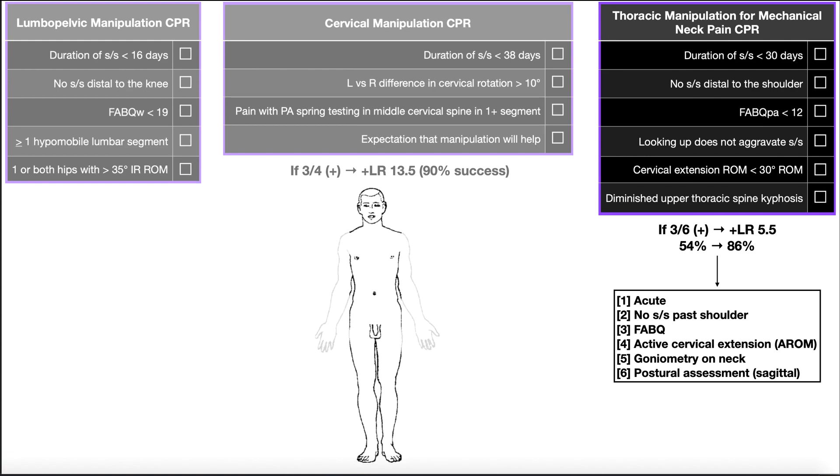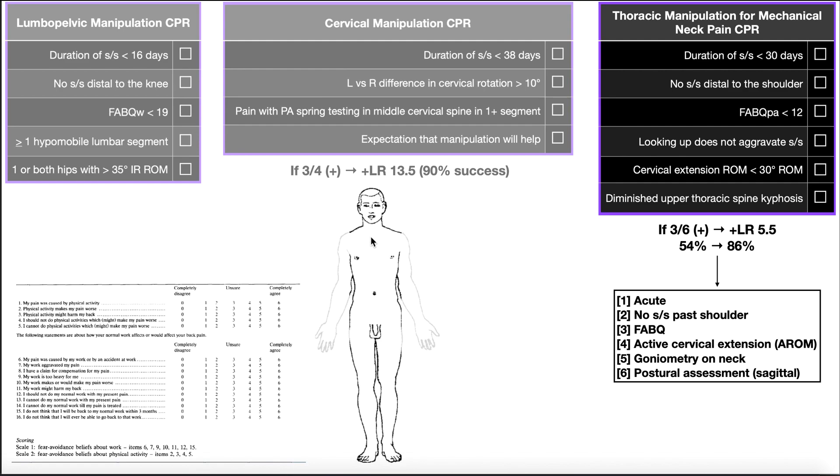The second criterion is no signs and symptoms distal to the shoulder — they can have pain in the neck or thoracic spine, but nothing distal to the shoulder. The third criterion uses the FABQ again, but this time the physical activity part, looking for a score less than 12. The fourth criterion is whether looking up aggravates symptoms. If looking up does not aggravate symptoms, that's a check. If it does aggravate symptoms, that actually disfavors thoracic manipulation for neck pain. You would simply have the patient actively extend their cervical spine to determine this.